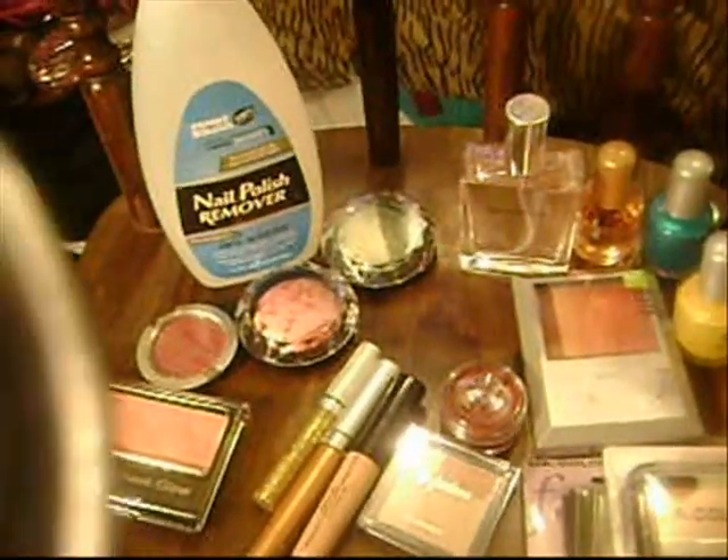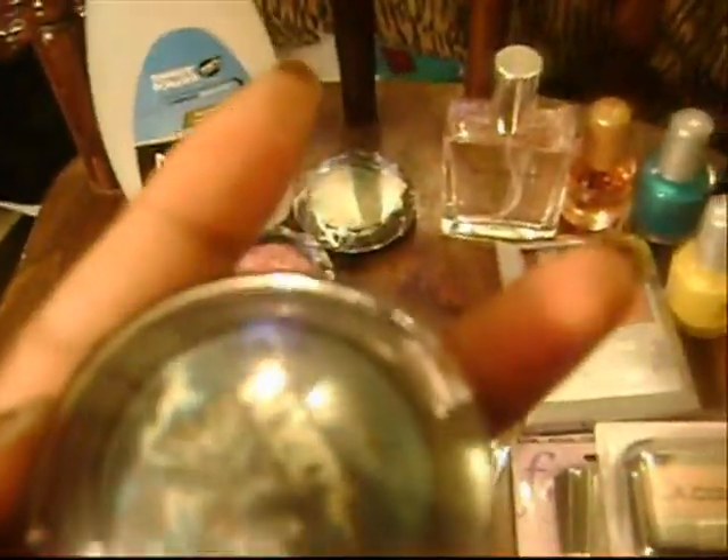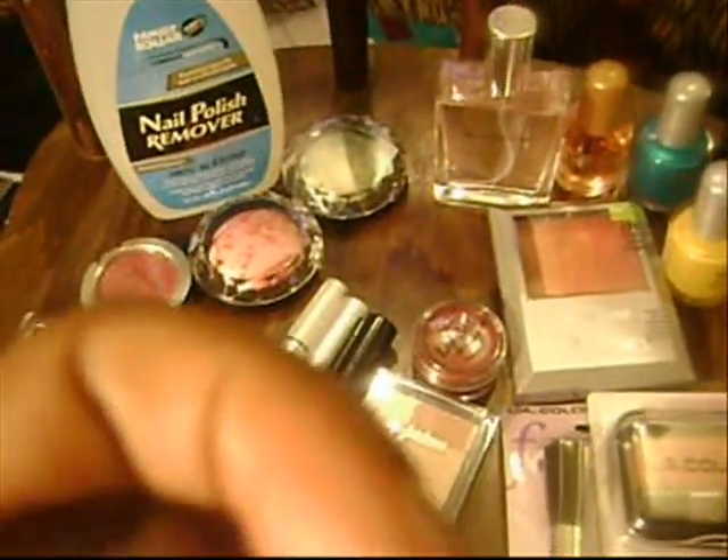Also from Rite Aid, this is a NYC Color Marble Eyes Eyeshadow in Aquamarine. This one looks really cool — it's like blue with black and white. It really looks like the earth. It goes on okay. This was $5.